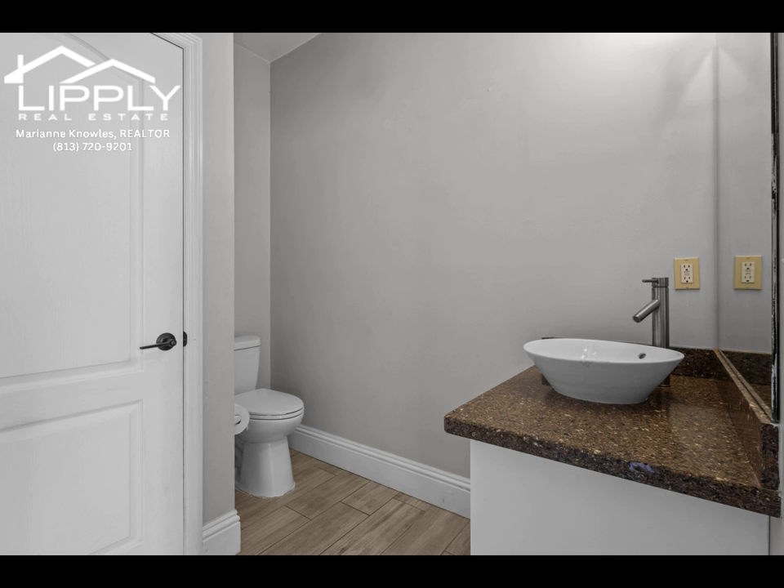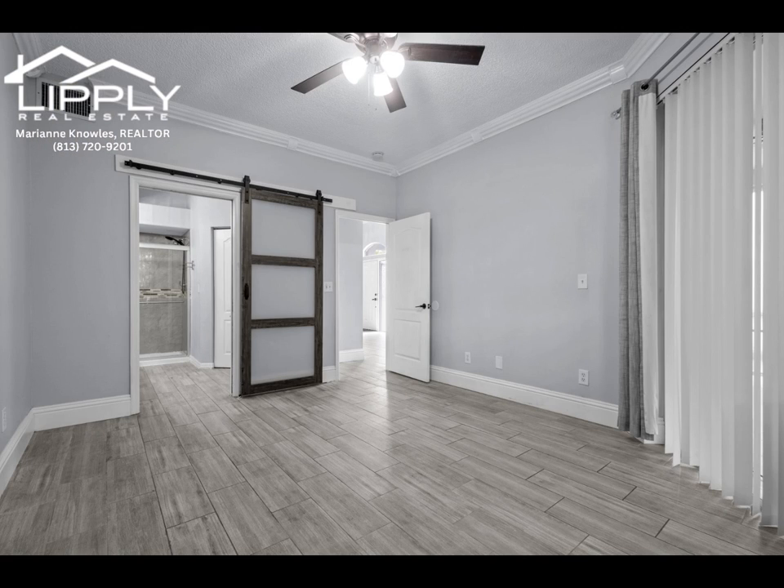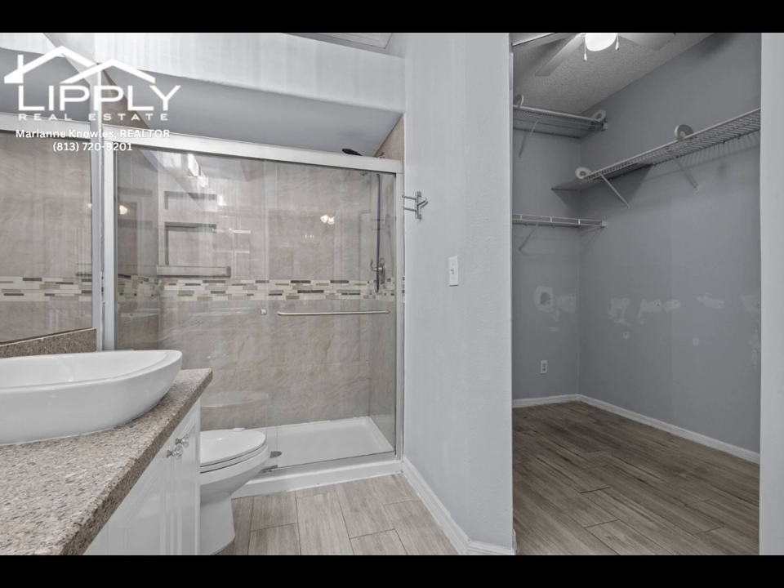Adjacent to the kitchen is the dining area, with access to the screen lanai and a fenced-in backyard. The first-floor main suite, conveniently located off the family room, includes a full bath with a walk-in shower, double vanities, and a spacious walk-in closet, with additional lanai access via sliding doors.